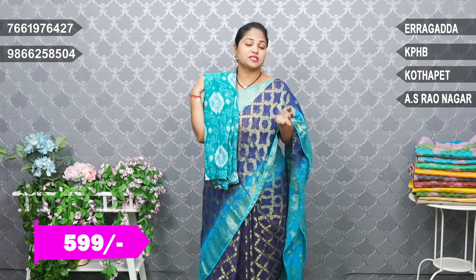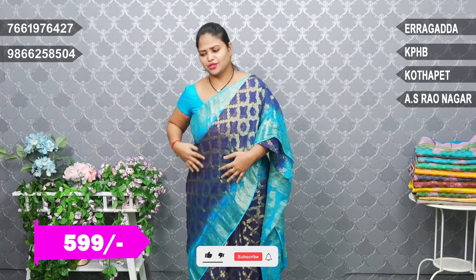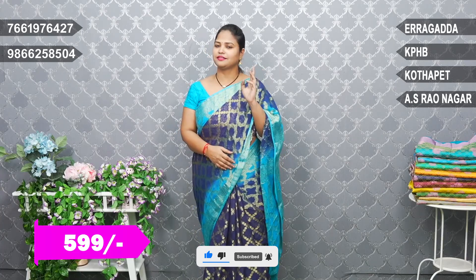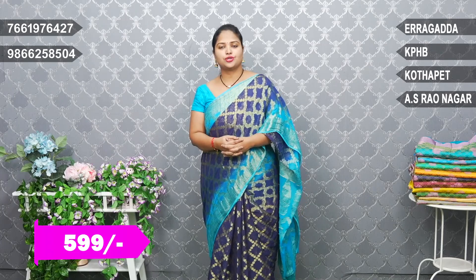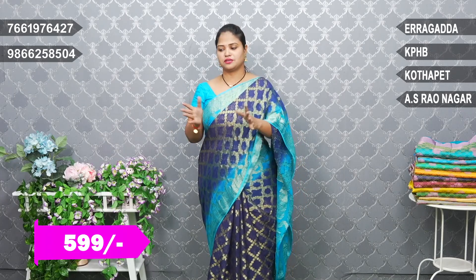Best combinations — there are a lot of designs for you. I have just shown you a few designs. Visit the store for 5993 sari's best combo saris. Branches are available, stock is available. If you have a screenshot, WhatsApp us. I will see you next time.